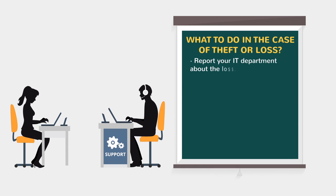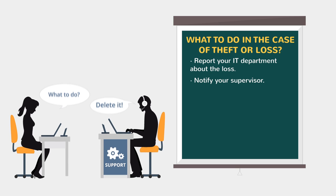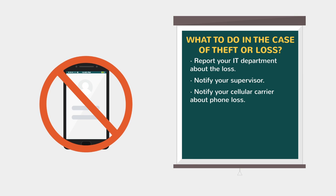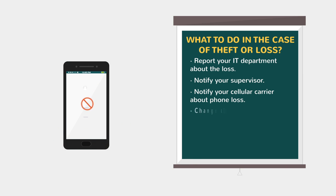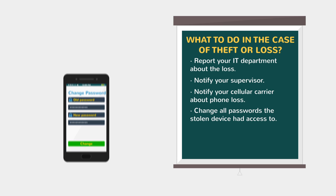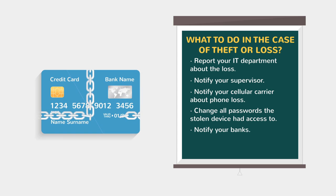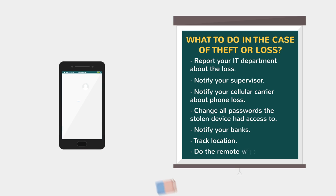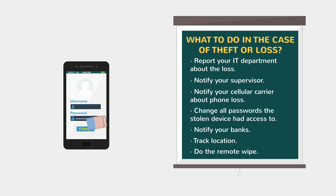Lost your device? Report lost or stolen devices directly to your IT department and notify your supervisor. For phones, notify your cellular carrier and see if they can deactivate the device. Change all passwords stored or used on the device, including email, Dropbox, banking, etc. Notify credit card companies and banks if you use the device for shopping or banking. Try to track its location if possible. Try remote wipe if sensitive information, passwords or credit cards were stored.